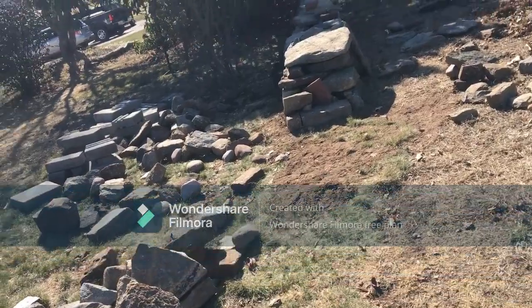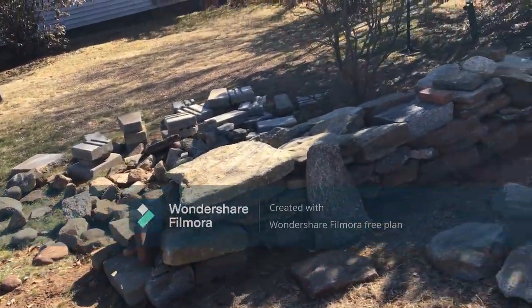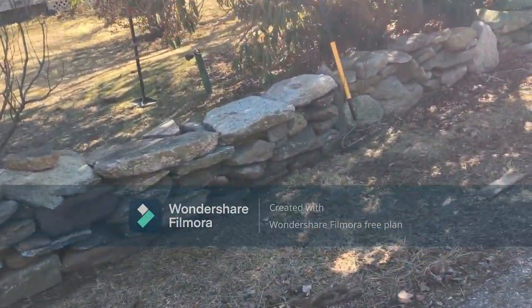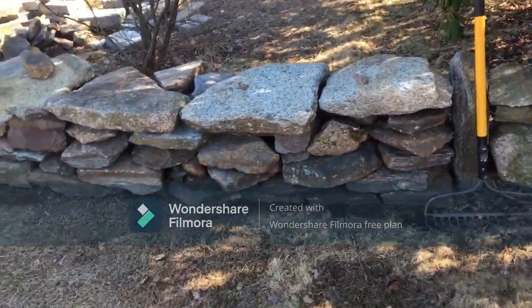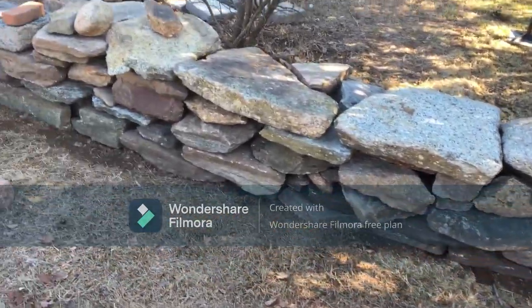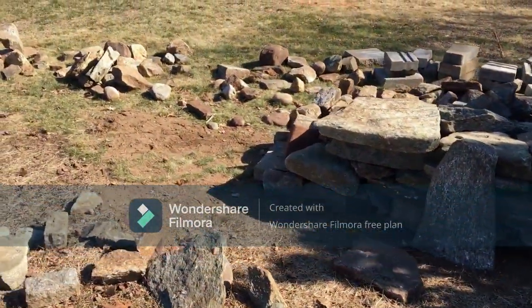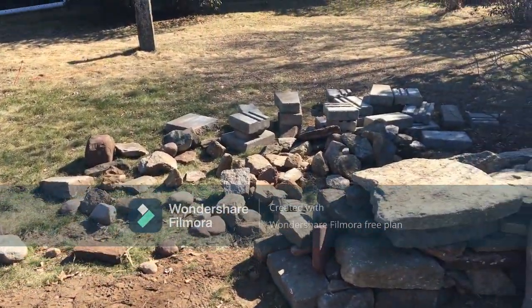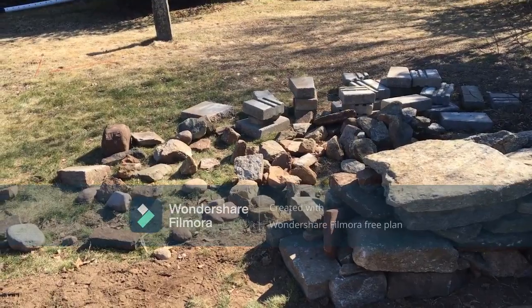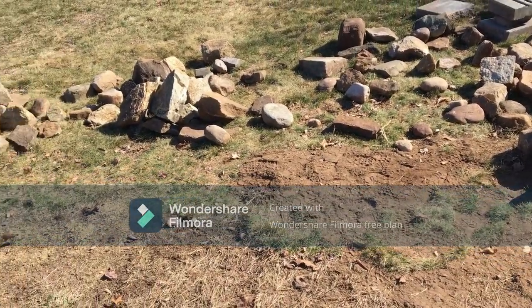Okay, day one — made a pretty good dent in the stone wall. From a progress standpoint, I did from this end all the way to where the yellow rake is. The starting spot was there and I lugged these into place. I still got another probably 10 or 15 feet to do. I got what's here and then I have some rock in the pasture on pallets that I need to bring forward.